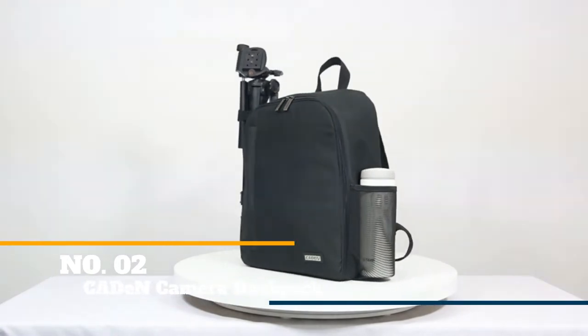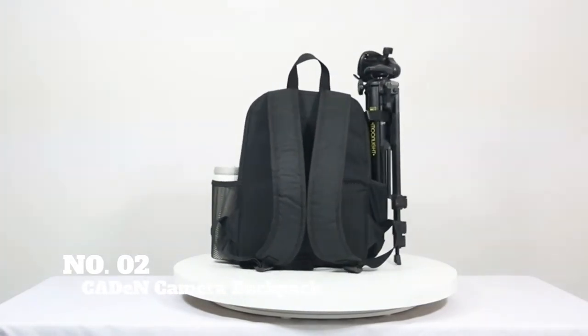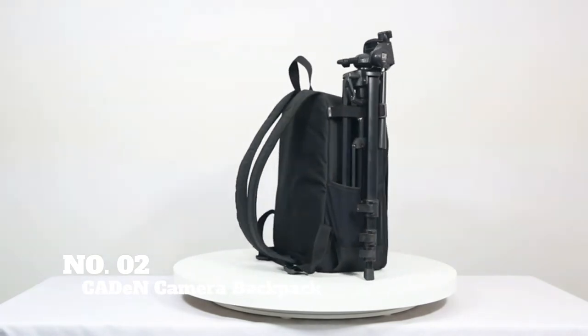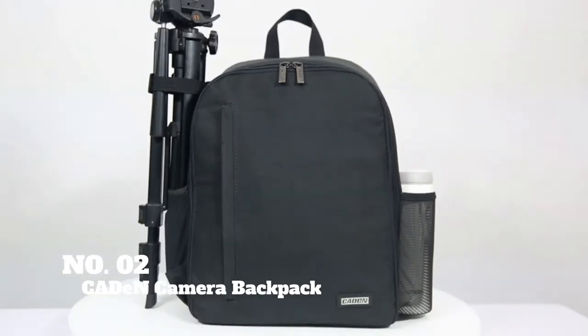Coming up next, we have the Kaden Camera Backpack. If you're looking for a simple, inexpensive pack that will keep your camera gear safe, you can't do better than Kaden's Camera Backpack. The name says it all — this bag gets the job done.